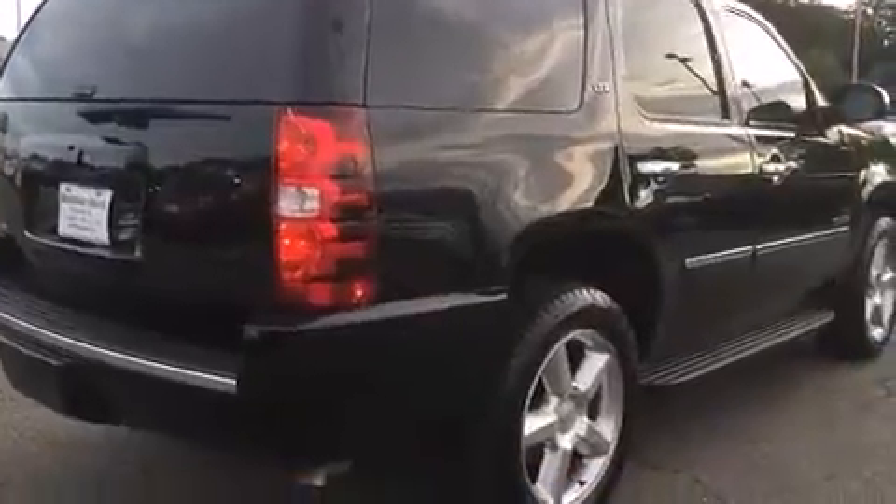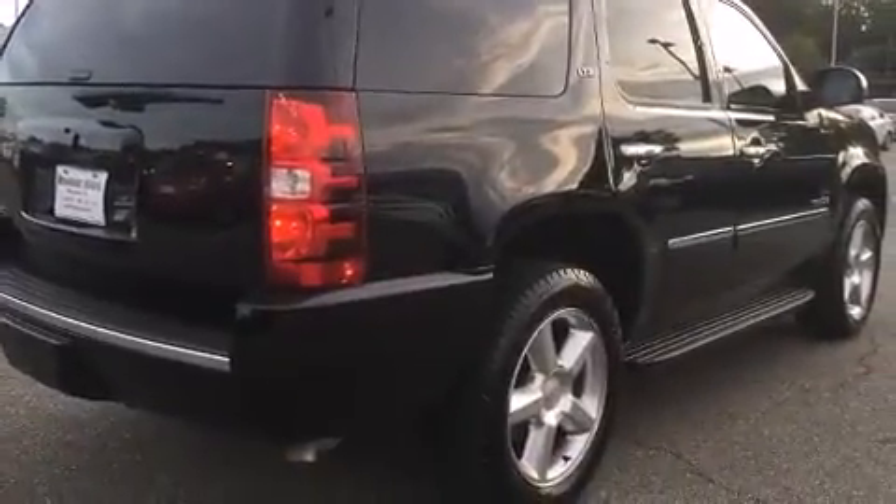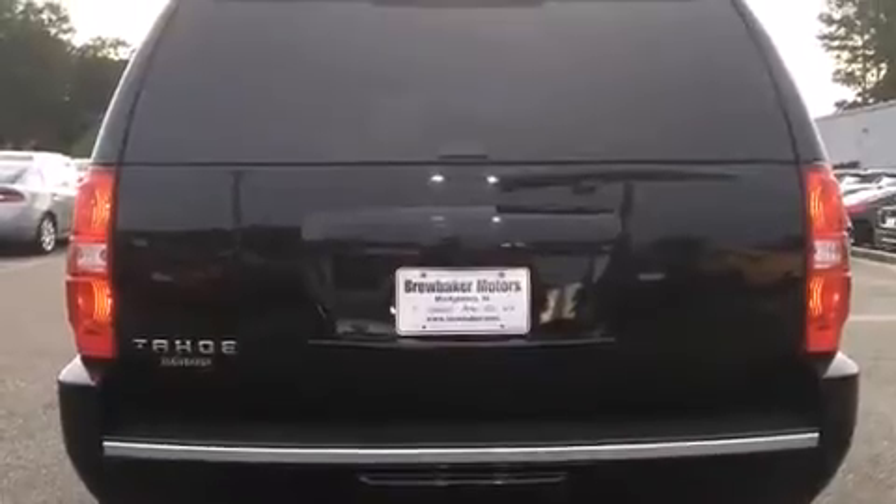Top features include a split folding rear seat, a blind spot monitoring system, turn signal indicator mirrors, and cruise control.